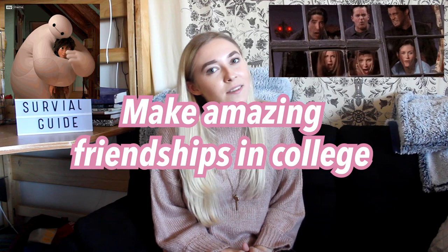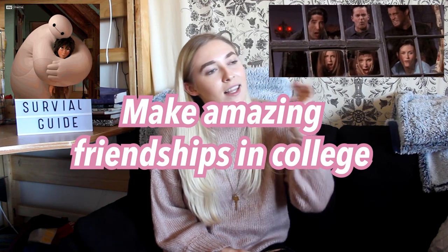Lastly, make amazing friendships while you're in college. That's what everyone talks about, but when you're in college there are so many things going on that you can forget to actually hang out with your friends and talk to them — especially if you also work a job. Make sure you're spending time to truly talk to people and get to know them, because these friendships could last for the rest of your life. That's another important thing you need to make sure you're doing.